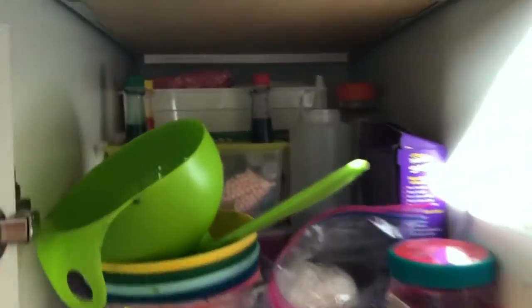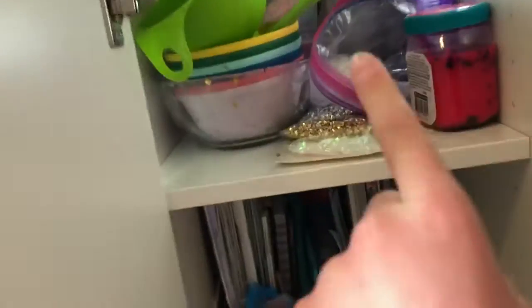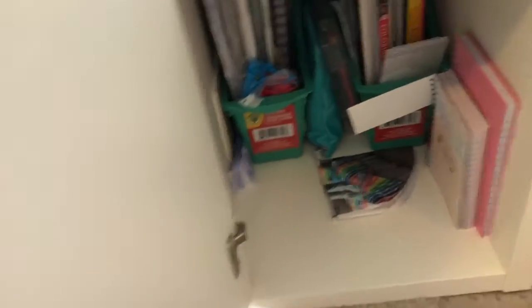I'm finally finished. I know it doesn't look that much neater. I put some more stuff in the back bin and combined some stuff. I need to use up these things right here, but it looks better overall. I can tell a difference in it, but not necessarily that it's neater. I did spill a lot of glitter. So that is my desk cabinet.